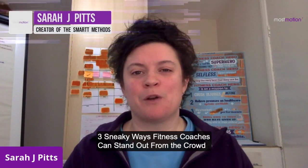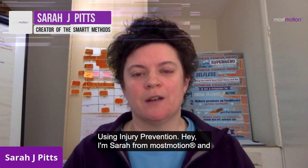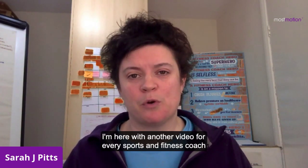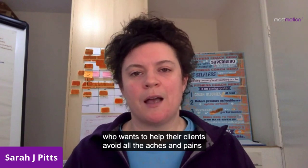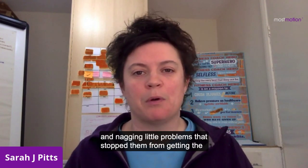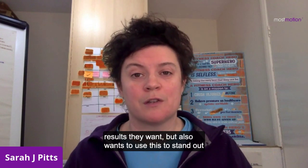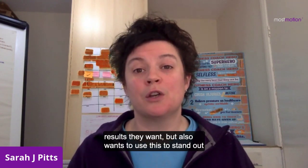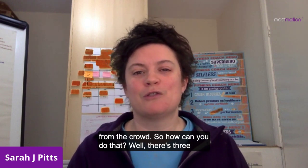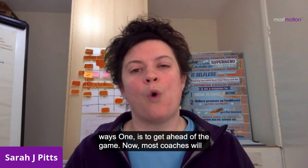Three sneaky ways fitness coaches can stand out from the crowd using injury prevention. Hey, I'm Sarah from Most Motion, and I'm here with another video for every sports and fitness coach who wants to help their clients avoid all the aches and pains and nagging little problems that stop them from getting the results they want — but also wants to use this to stand out from the crowd.